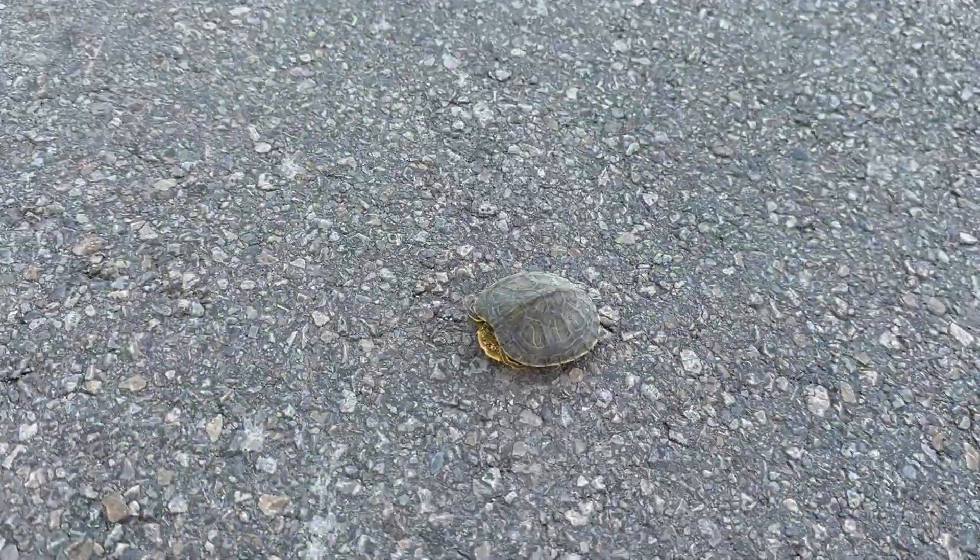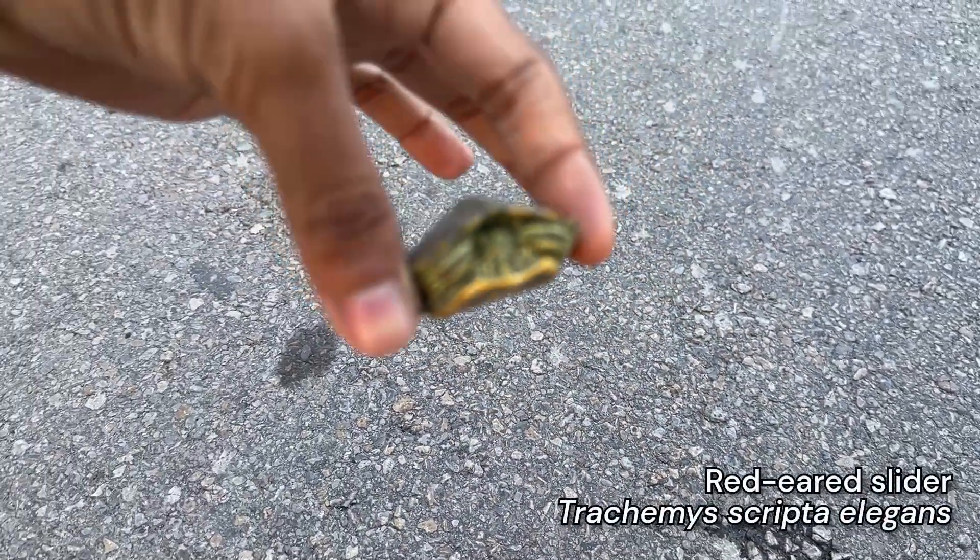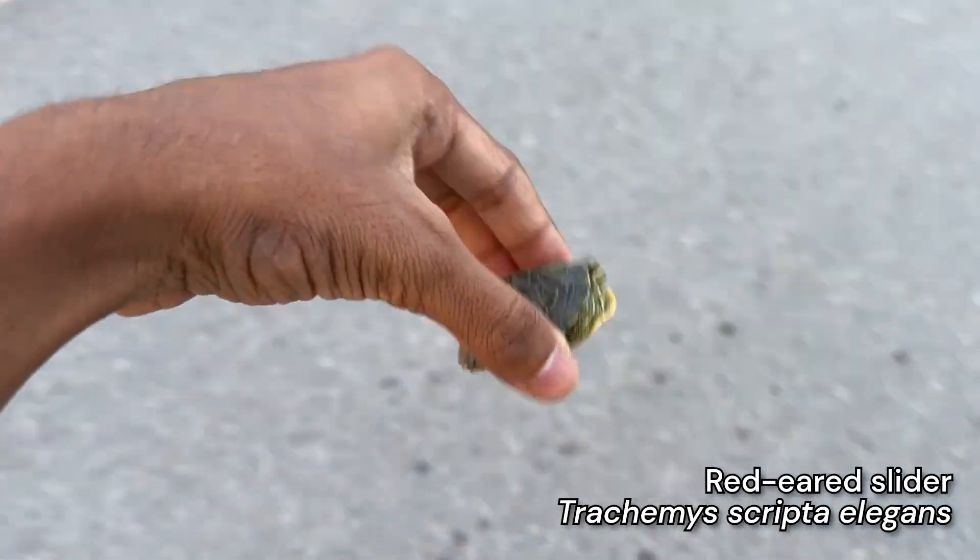Same road today. I just saw this tiny turtle - little baby red-eared slider. We got him out of the road.